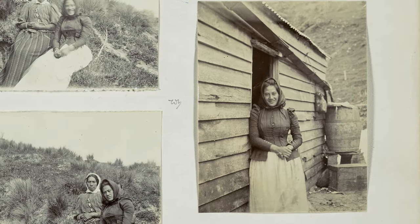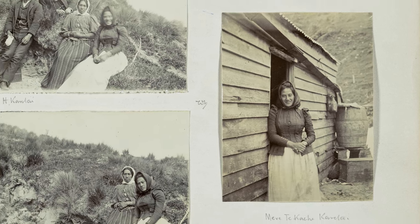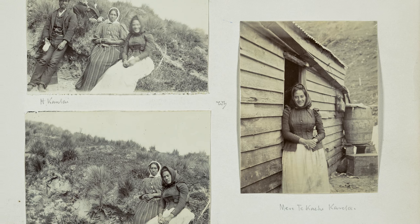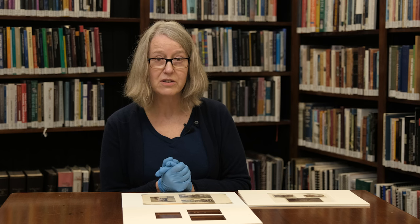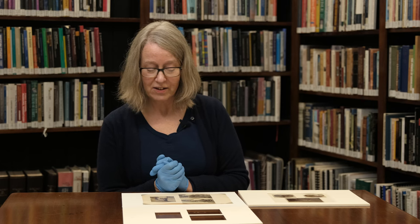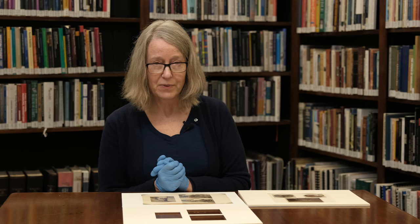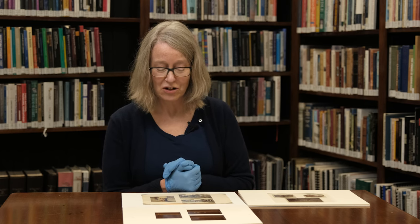This is a portrait of Mere te Kahi Kauratai, taken at her home at the end of the Otago Peninsula in 1893, and was taken by William Matthew Hodgkins, who was an interesting man. He was president of the Otago Art Society and a member of the Dunedin Photographic Society, so an amateur photographer, which is one of the reasons why this is in the show.